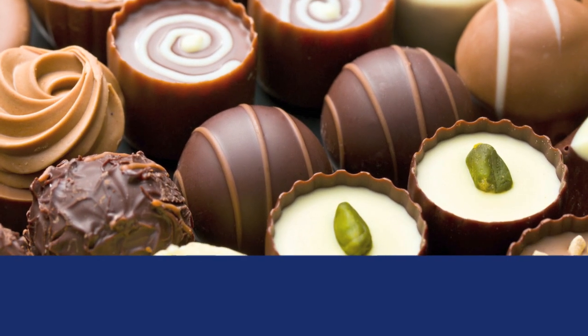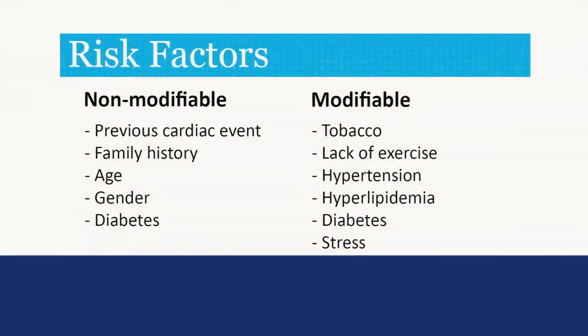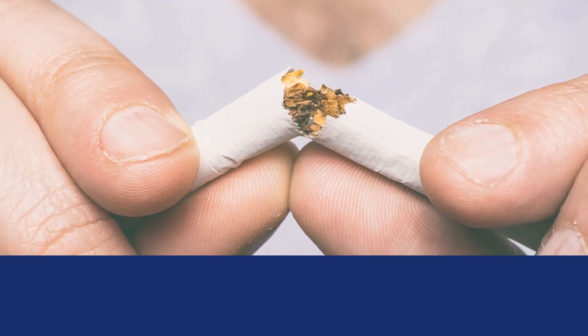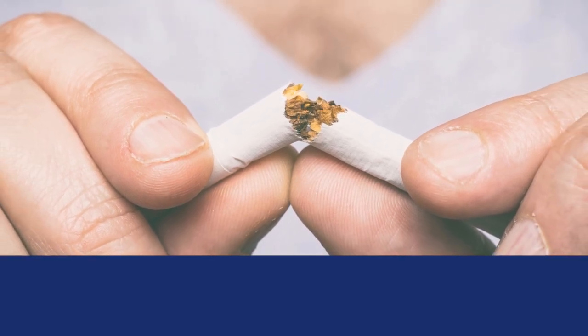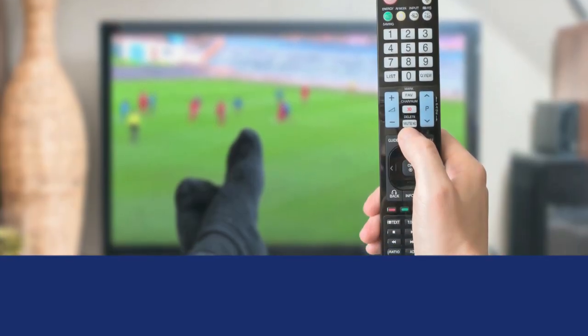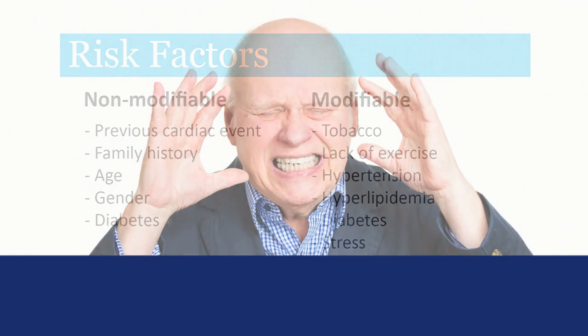Modifiable risk factors are things that you can change. Tobacco use — cigarette smoking is the leading avoidable cause of death in the United States and is the single most important modifiable risk factor. Other modifiable factors include lack of exercise, high blood pressure, and high cholesterol. Diabetes is listed on both sides because there are many things you can do to control your diabetes. Stress is another modifiable risk factor for heart disease.